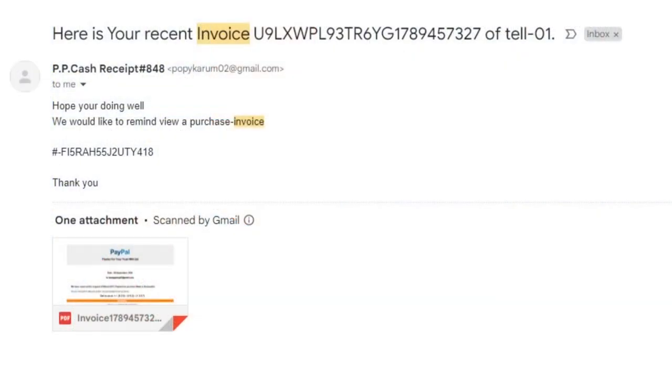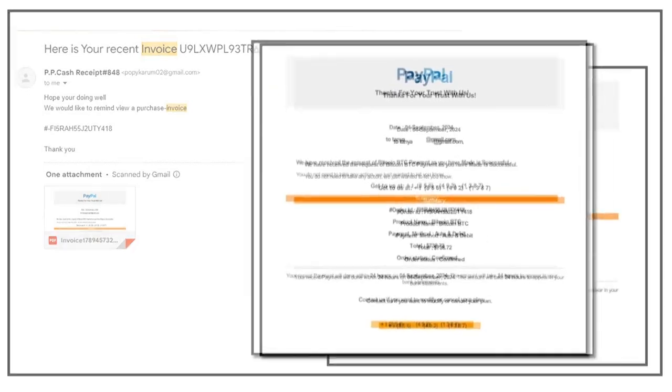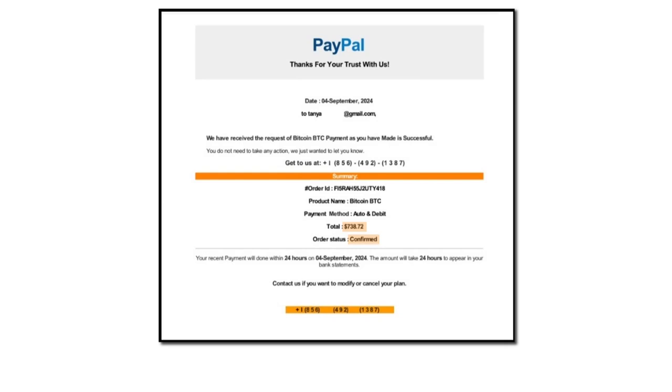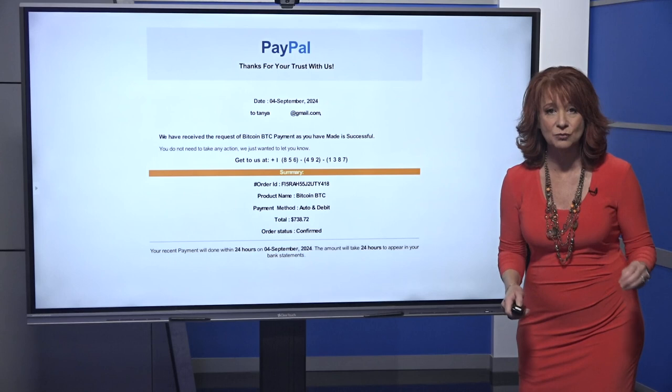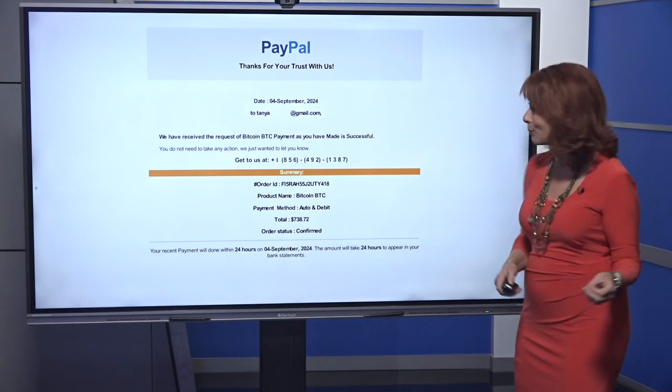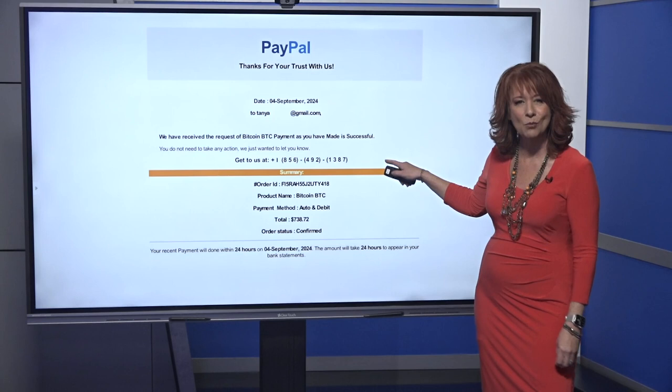So I want to show you this. This is the email that I opened. Many of us skip reading the pleasantries because you just want to see the attachment. At first glance it has the PayPal logo on top, but take a closer look — you're going to see a $738 charge, something about Bitcoin, and my order being confirmed. All of this makes you panic if you think the transaction really happened, and you're going to look for a phone number to call. That's exactly what the scammer wants.